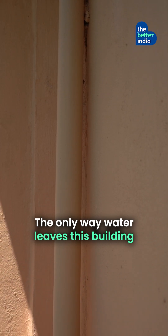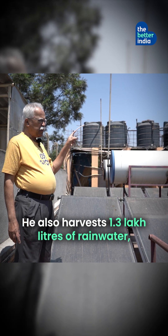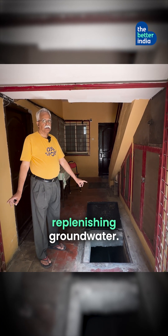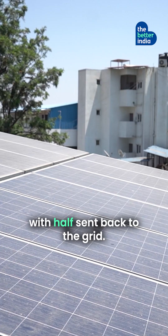The only water which goes out from this building is through the sewage line. Vinod didn't stop there — he also harvests 1.3 lakh litres of rainwater, replenishing groundwater. His 9 kilowatt solar panels generate 40 units of electricity daily, with half sent back to the grid.